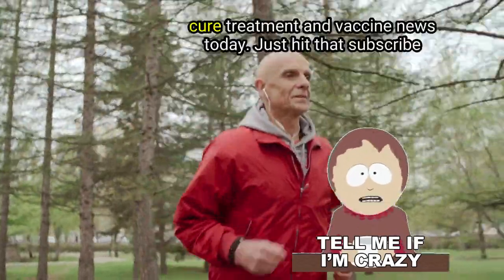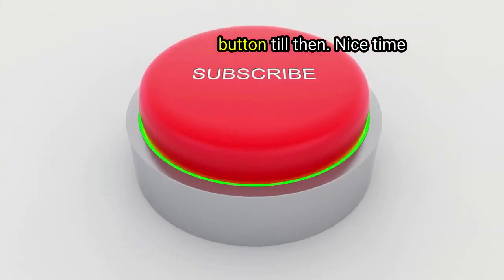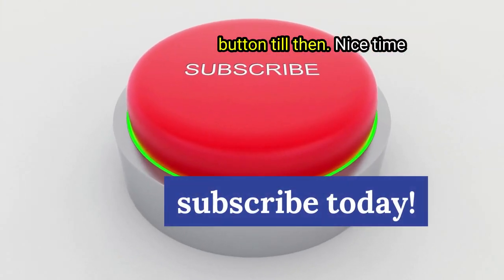If you need and love updates about new HIV cure, treatment, and vaccine news, just hit that subscribe button. Till then, nice time.